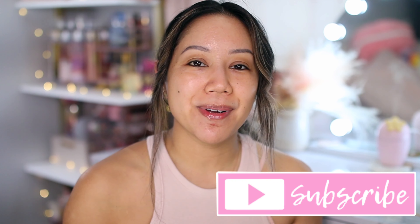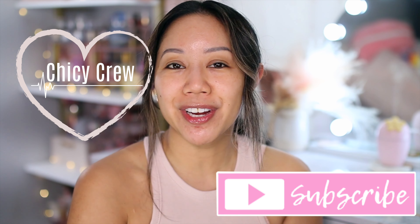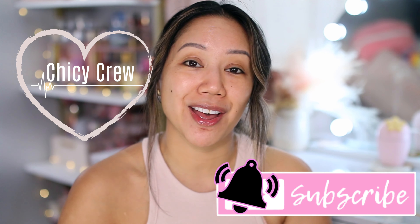If you're new here, I'm Christine. Would love if you would please subscribe and be a part of the Chicky Crew. Don't forget to hit that bell to be notified of new videos.